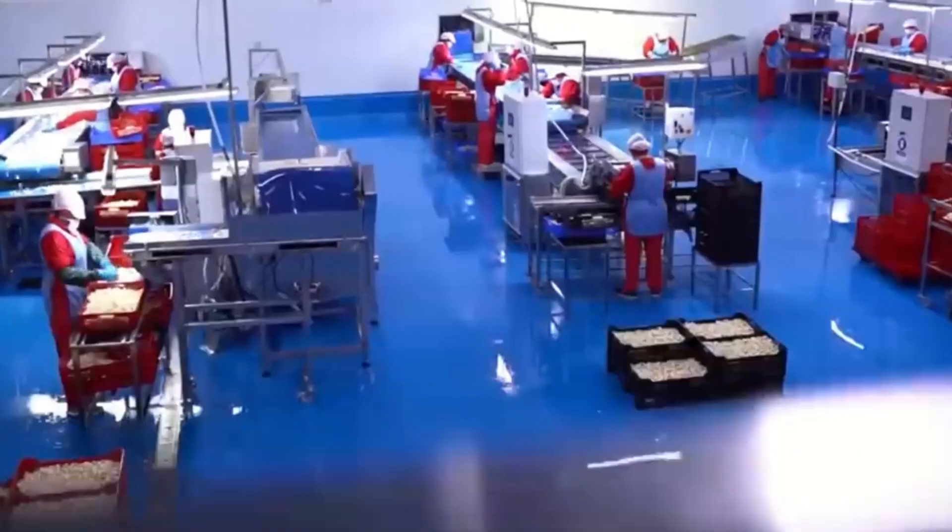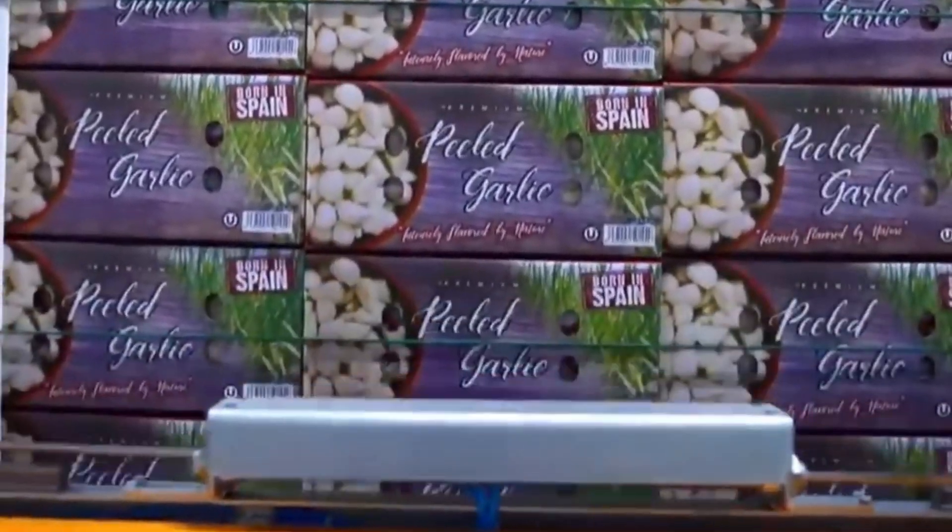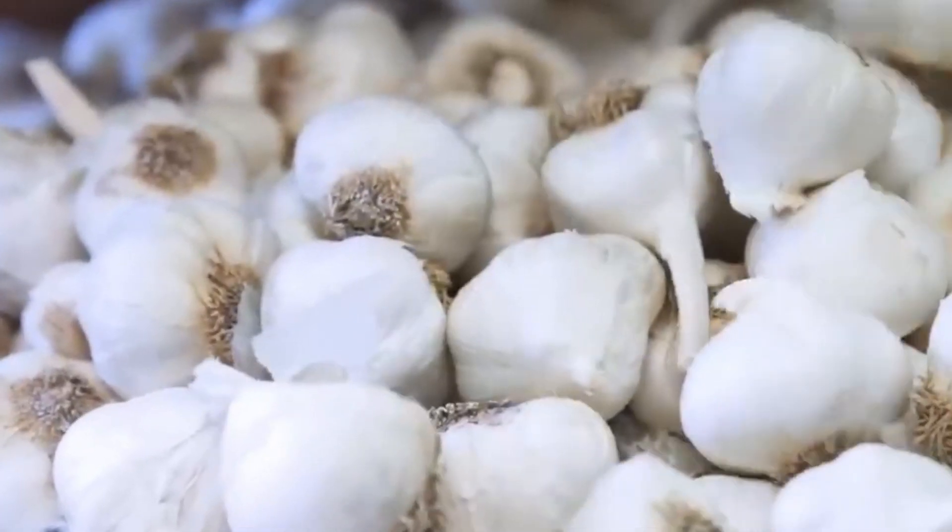Quality control teams conduct final inspections to ensure that every package meets the highest standards before being sent off for distribution. For whole garlic bulbs, the process is equally meticulous.